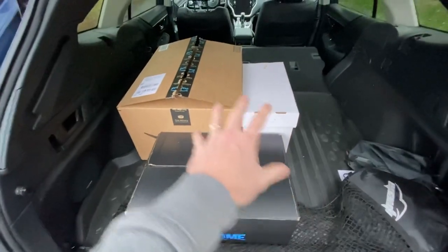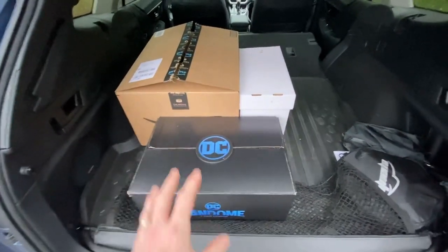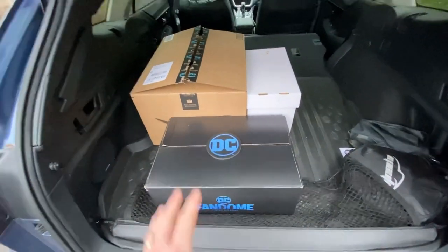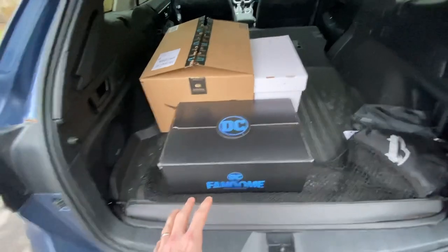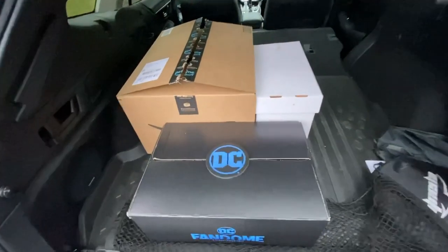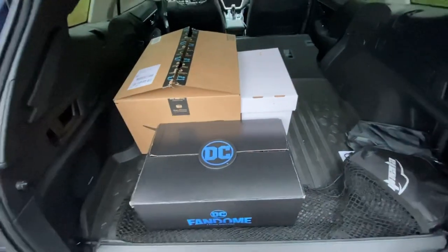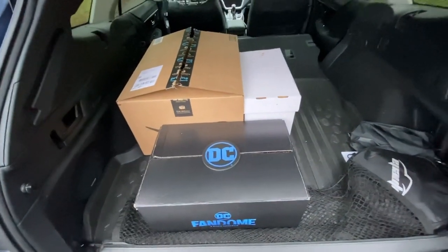The deal is done. As you can see, we've got three boxes here — a lot of good stuff. I can't wait to go through it with you. I paid him $20 per box, so we've got a total of $60 invested here, but it is well worth it. Let's take it back to Primetime Treasure headquarters and see what we can find.